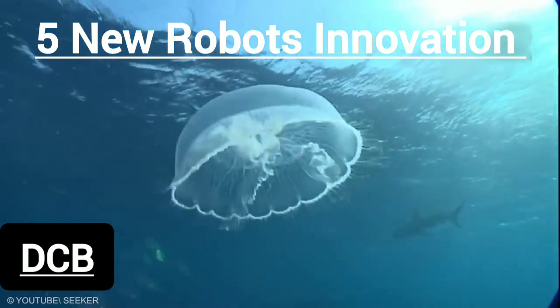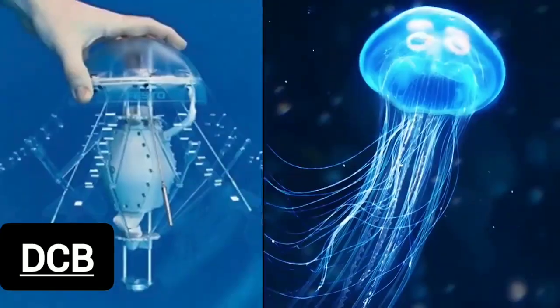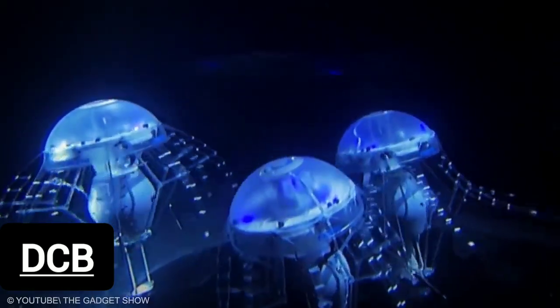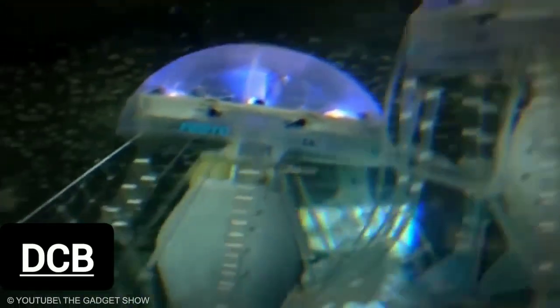One of the more beautiful and harmonious robot animals that actually exists is this jellyfish. It is very much like a real jellyfish, maybe a little mechanized. It can be used in many areas, from pure entertainment in the aquarium to work as an underwater radio anchor in the open sea, leading ships and planes.